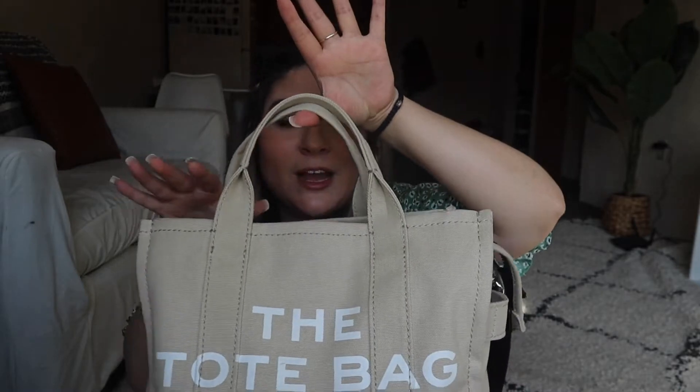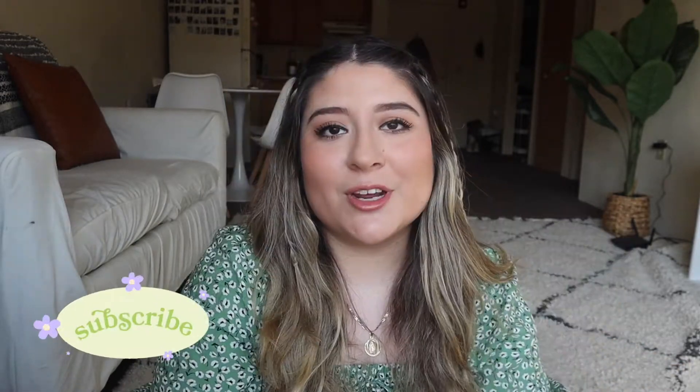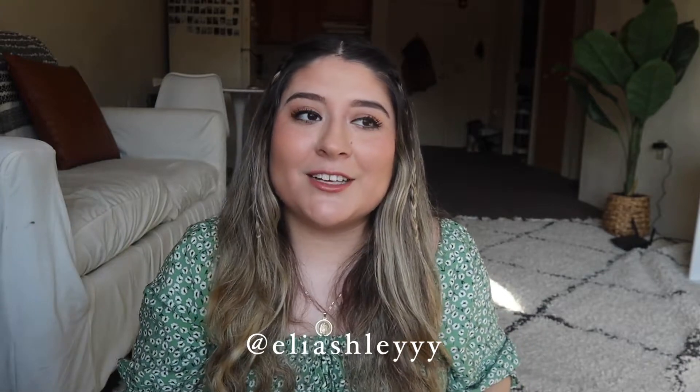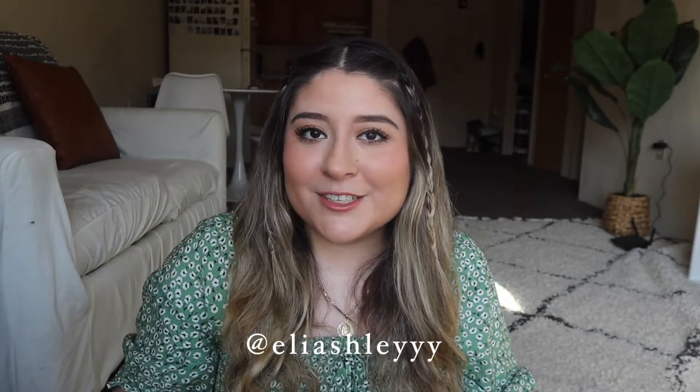That's everything in my tote bag — I'll have it linked down below. I 10 out of 10 recommend buying this if you've been thinking about it — it's super practical. When I bought it in September it wasn't super popular yet, but now it's trending on TikTok and sold out everywhere. If you enjoyed this video, give it a thumbs up, subscribe down below, and go follow me on TikTok where I'm posting every single day. I'll see you guys in my next video!